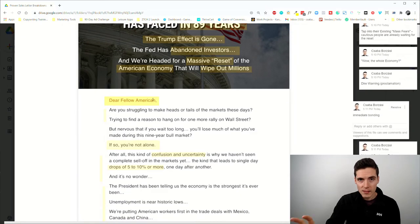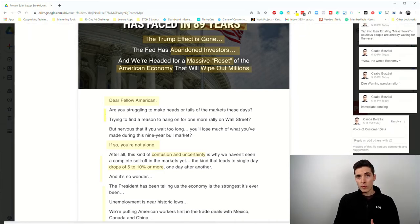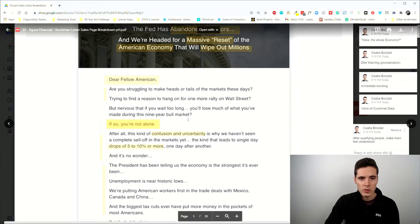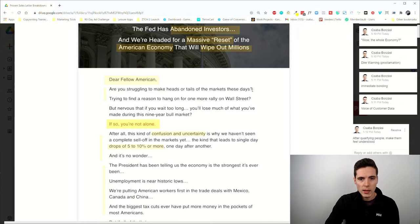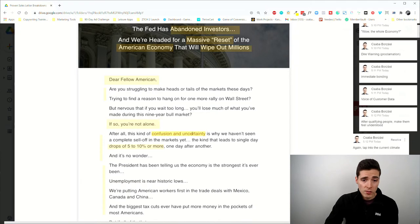Then we jump into the main message itself — the lead. We start with a salutation which creates immediate bonding: 'Dear Fellow American, are you struggling to make heads or tails of the markets these days? Trying to find a reason to hang on for one more rally on Wall Street?' These questions come from voice of customer data — words the target audience actually uses — which is why the copywriter used them here. Then: 'If so, you are not alone.' Asking three questions and then saying 'you're not alone' is a standard, effective way to open a sales message.